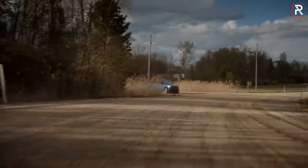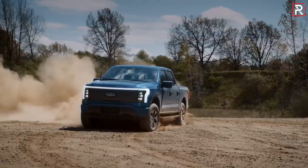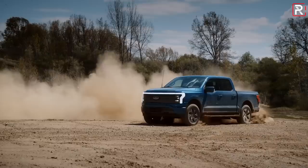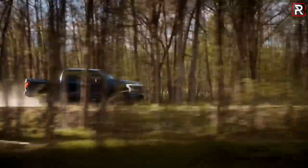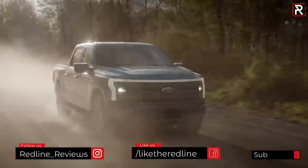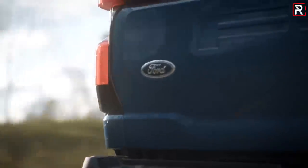Ford did not disclose the battery pack capacity of either model — I'm going to estimate they're in the 100 to 150 kilowatt-hour range. Ford says the standard range battery pack model will produce a maximum of 426 horsepower, which is already way more than most gas engines in the F-150, with a torque figure of 775 pound-feet. The extended range model offers up to 563 horsepower — around 140 more than the standard pack — with the same 775 pound-feet of torque.